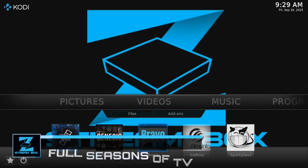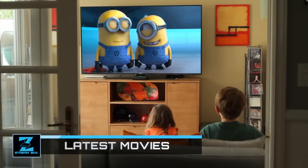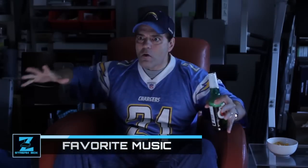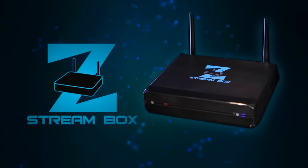So whether you want full seasons of hit TV shows, the latest movies from Hollywood, to listen to your favorite music from around the world, to cheer for your favorite local team, or a team from other parts of the world, you'll be excited about your ZStream Box.